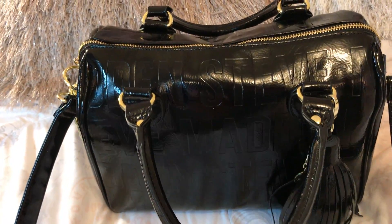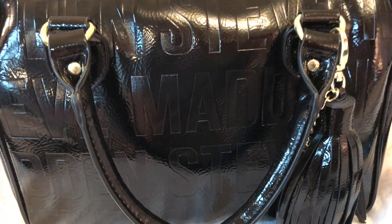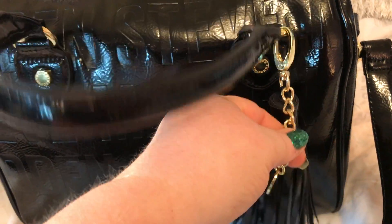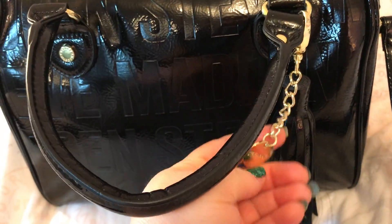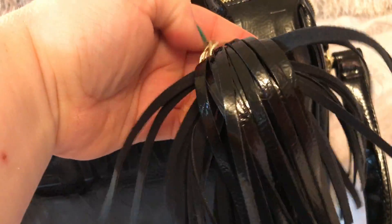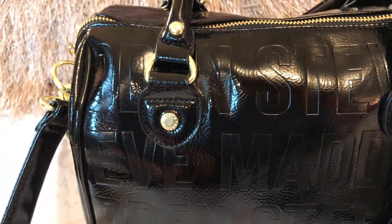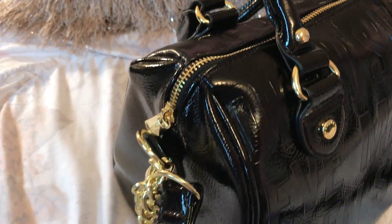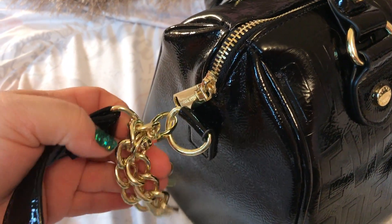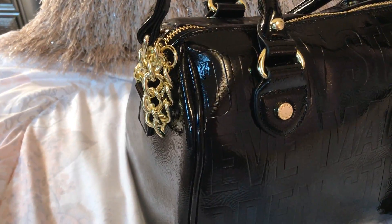Anyway, this is like a shiny, patent leather look. I don't think it's real leather. It has Steve Madden stamped in. It has a little charm, a little tassel, and cute signature hardware that's gold. It has a removable strap. This was too long for me to wear on the shoulder, so I doubled it and hooked it back on, so it just looks like this on the side.